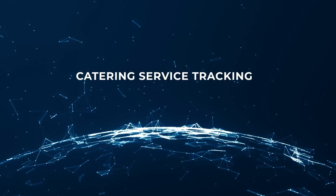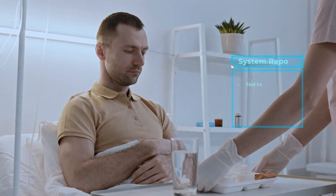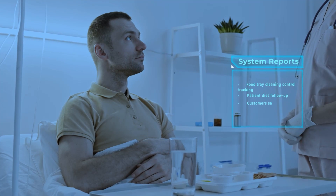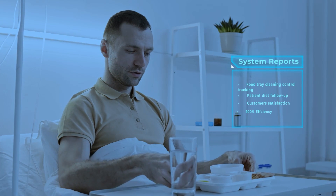Food Services Tracking. It covers processes such as monitoring the process of food trays leaving the dining hall and entering the dishwasher, matching the tray with the patient and sending the right food to the right patient. So, you can reduce errors during food service.